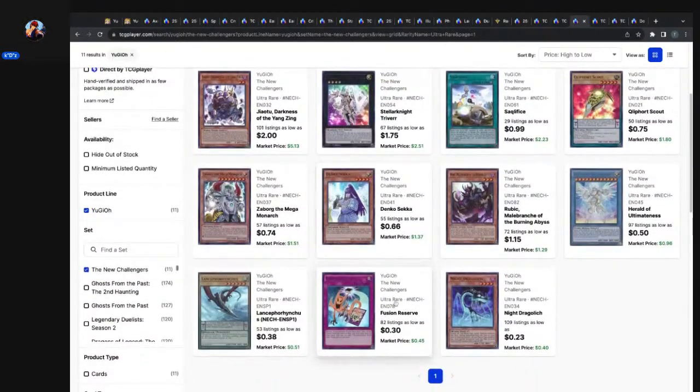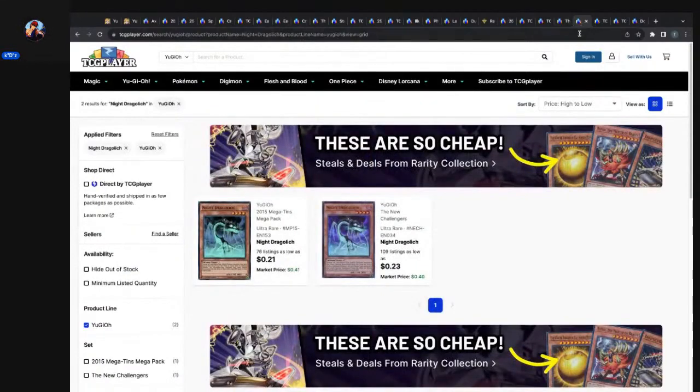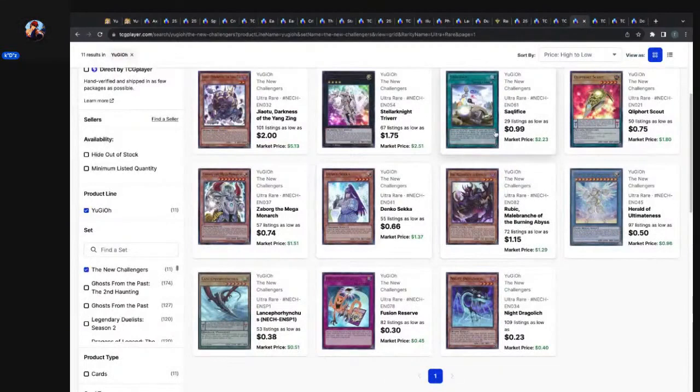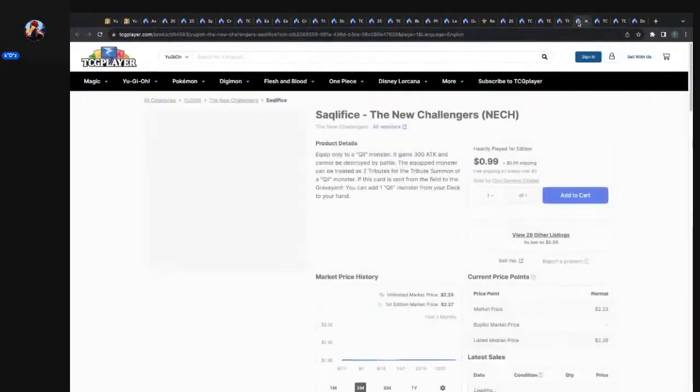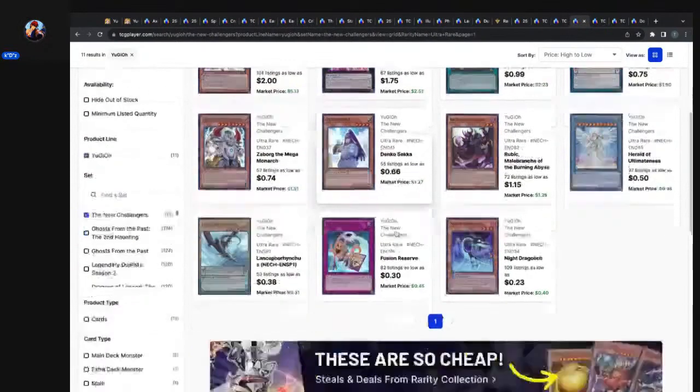Fusion Reserve — yes, original print ultra rare out of New Challengers. Night Dragolich and Lance for Hinotama — the sneak peek ultra rare. Dope foil window with a setting in the background, doing some world-building. Dragolich does have a reprint in the Mega-Tins as an ultra rare. Sacrifice has a reprint — ultra rare out of the 2015 Mega-Tins. Cleaford Scout: 50 listings, low 75 cents, market price $1.80 — it had a reprint in Pendulum Evolution as a super rare.